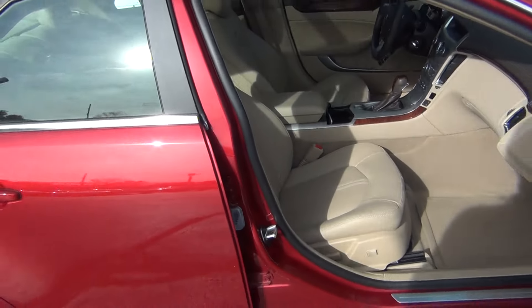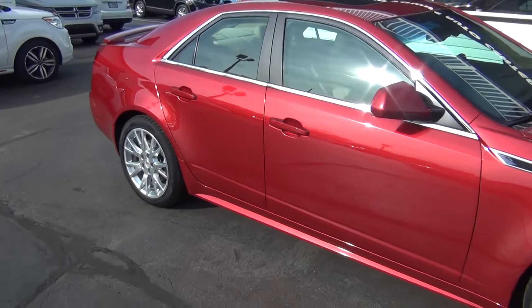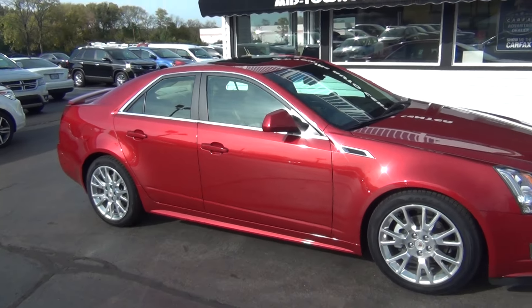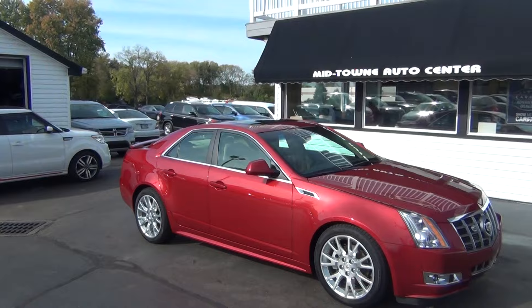Passenger airbag. Just every single option you could ever want — tons of nice bells and whistles. Super low mileage. This was a non-smoker vehicle and it does have a clean Carfax with only one previous owner.